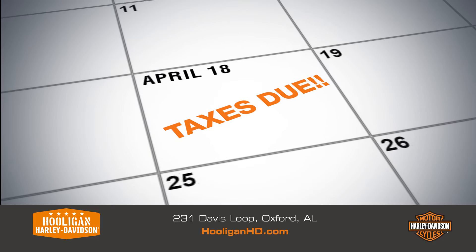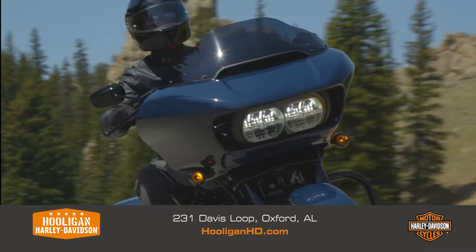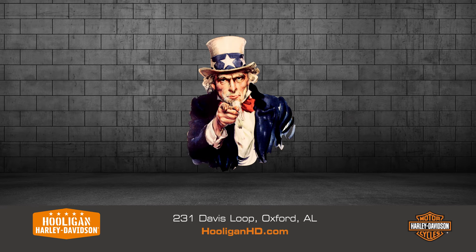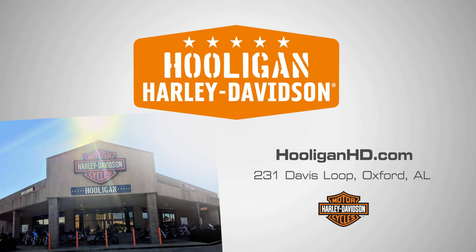The deadline is looming, so race in and turn that refund into a roaring ride during our pre-owned Inventory Reduction Sale. Shop 24/7 at HooliganHD.com. Even if you owe Uncle Sam, you owe it to yourself to check out the IRS at Hooligan Harley Davidson.